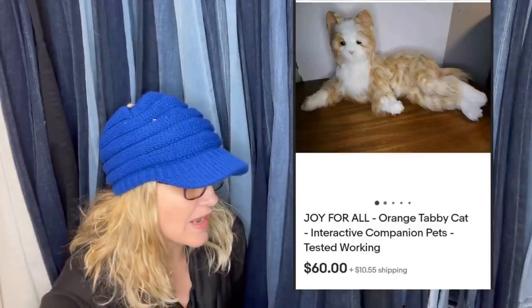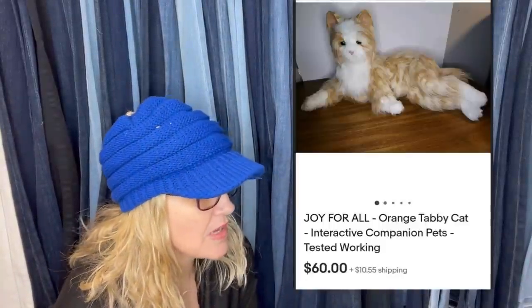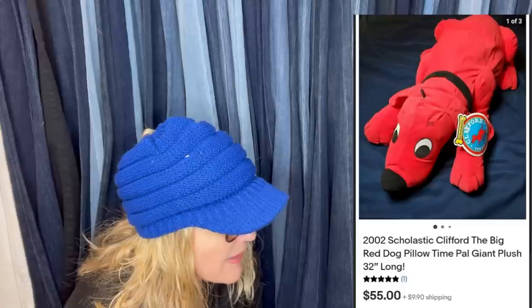Here's another one paid a dollar, but they did not put where they got it. If you share in the Facebook group, please read the original post and make sure you include all the information — where you got it, what you paid for it, and what it sold for. This is a Clifford the Big Red Dog Pillow Time giant plush, 32 inches long. It sold for $55 and the buyer paid shipping — paid a dollar fifty for it.